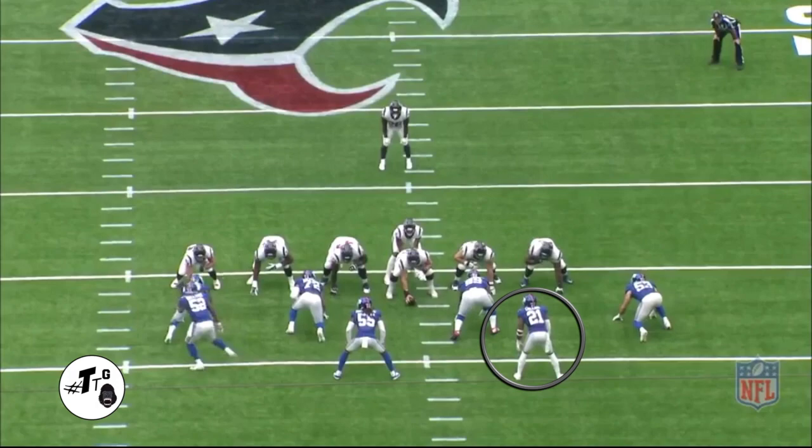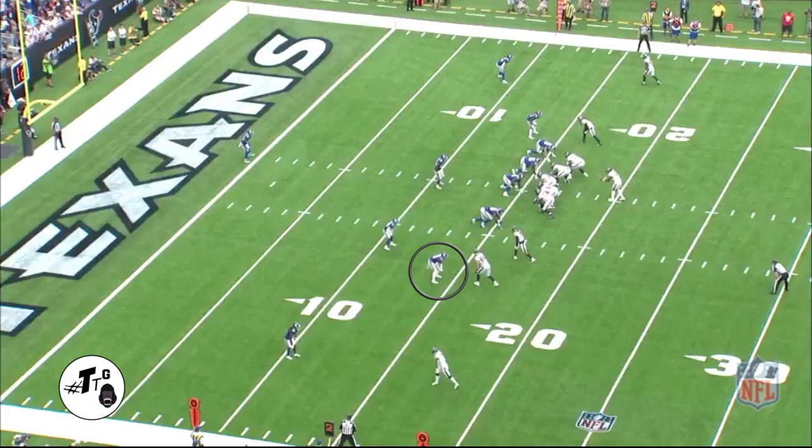11 personnel zone left. He's in a wheel linebacker position, in the 30 shade — he's the cutback guy. He shuffle-shuffle, slow-plays it, and now he attacks the B-gap to make the play on Miller.